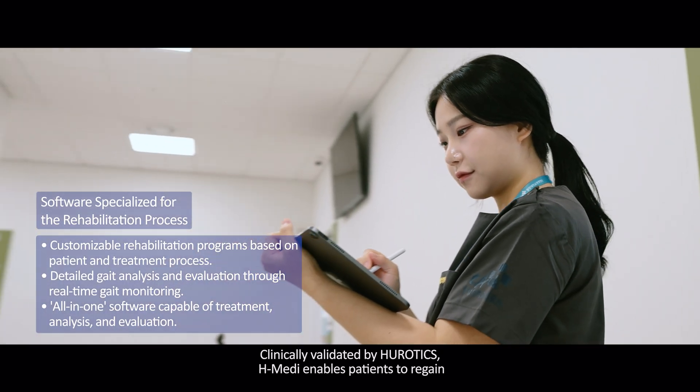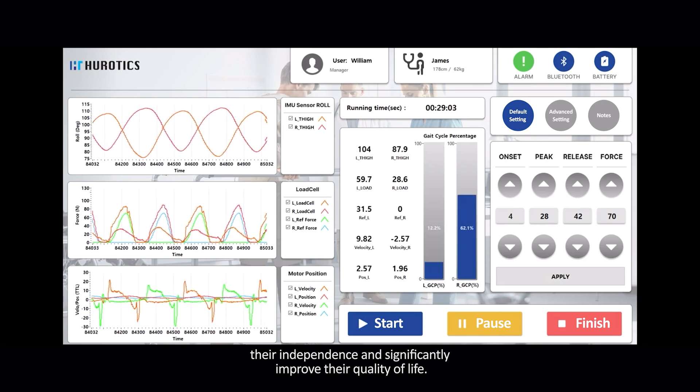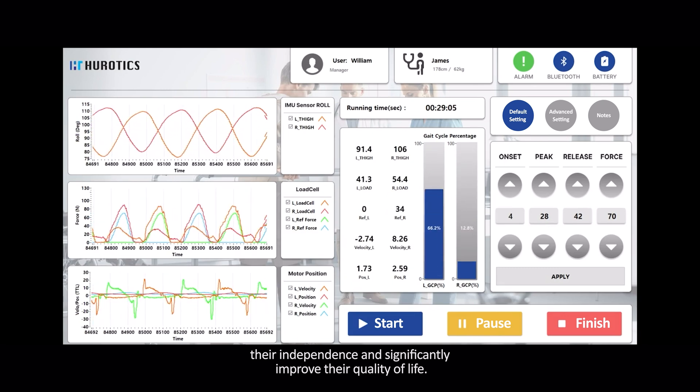Clinically validated by Herotix, H-Medi enables patients to regain their independence and significantly improve their quality of life.